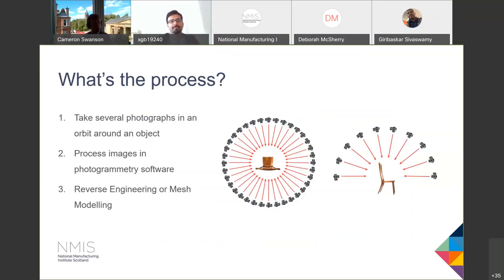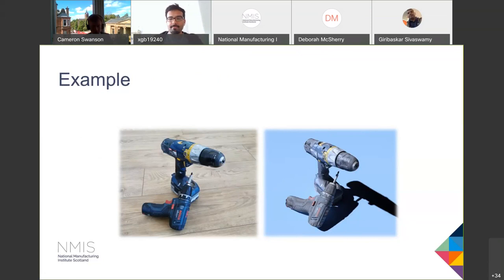The actual process behind photogrammetry is very straightforward. You just take photos around an object in an orbit, change your angle, do it again and repeat — quite a robotic process, but you're just trying to take as many pictures as possible from different angles. Then process your images in the photogrammetry software and it spits out a 3D model. Depending on your end goal — reverse engineering or mesh modeling — you proceed from there. I'll run through an example now. This is just a typical object lying around my flat during renovation work: a drill. I set it up and took pictures around it.